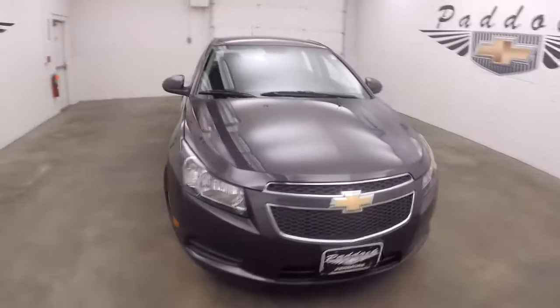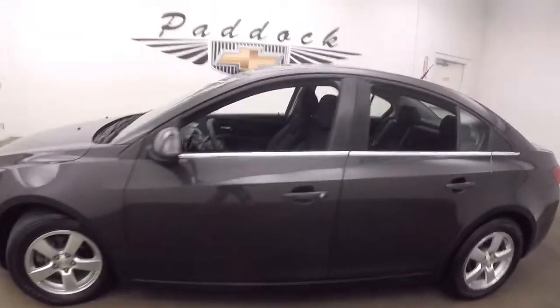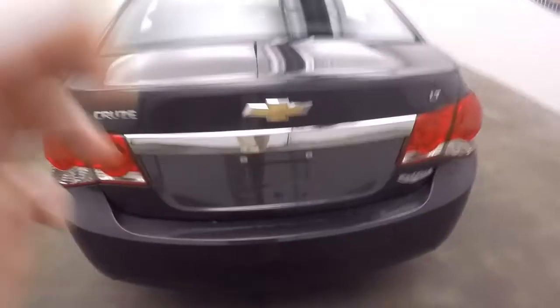This is a 2014 Chevy Cruze, very nice tungsten metallic, nice alloy wheels, decent tires, nice and straight. Come down to the back here — plenty of space in the trunk.